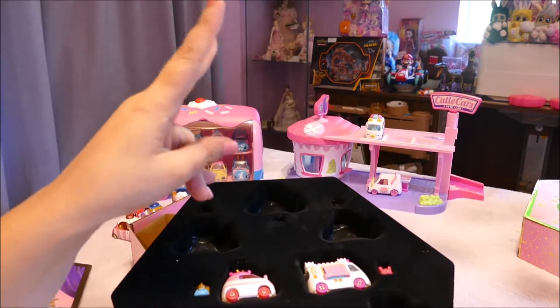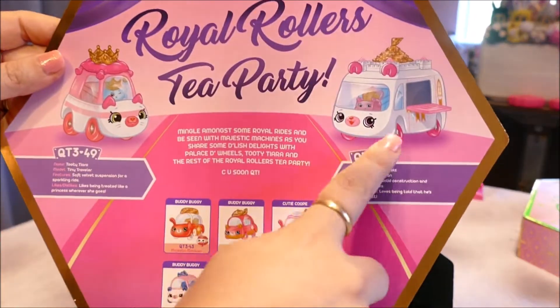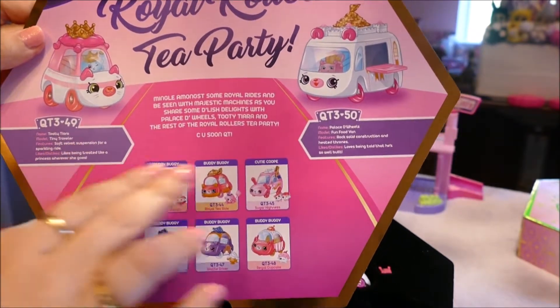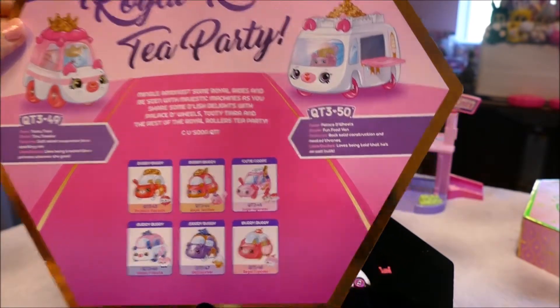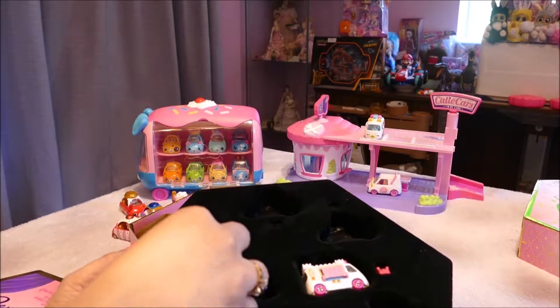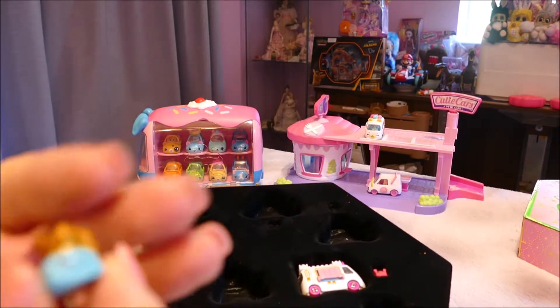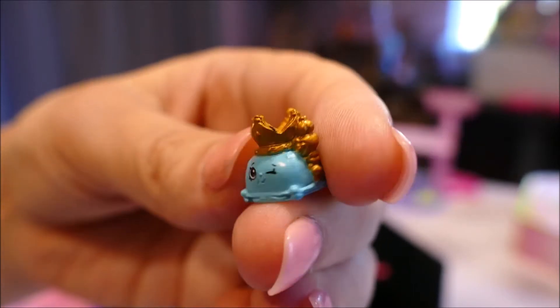It looks like these are the special two, since these two are shown on the packaging up here. These must be the two hosting the party — Tutti Tiara and Palesty Wheels — and these are the invitees. So let's get out Tutti Tiara, who is a model of a tiny traveler. 'Soft velvet suspension for a sparkling ride, and likes being treated like a princess wherever she goes.' So it looks like a pillow with a tiara on top, holding a sceptre to the side — cute — and giving a wink.